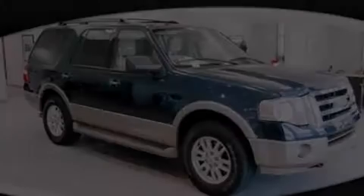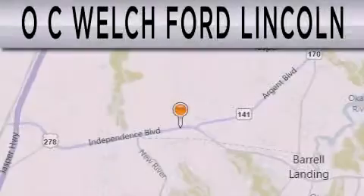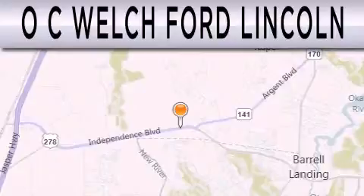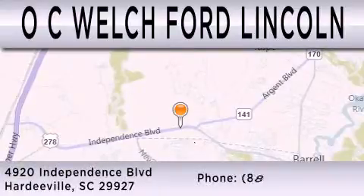Contact us today to arrange your test drive. OC Welch Ford Lincoln is dedicated to doing everything possible to ensure that the experience you have selecting your next vehicle is as pleasant as possible. We are located at 4920 Independence Boulevard in Hardeeville.